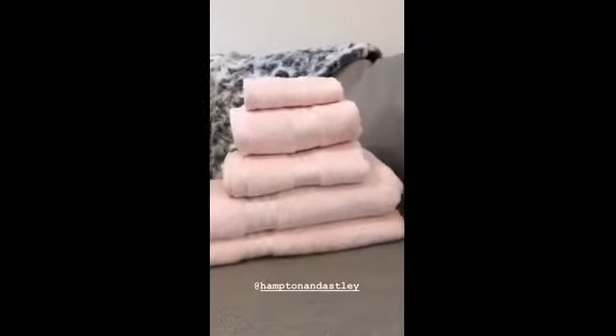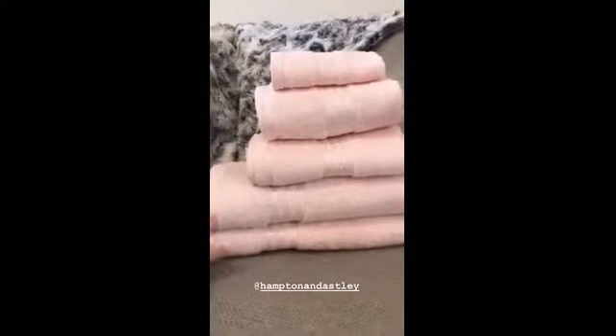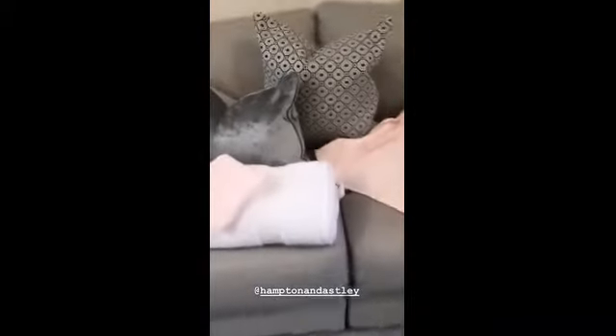In a bundle you get two flannel face cloths, two hand towels, two bath towels, and then a large towel as well, which I have laid out here to try and show you the size of it. It's absolutely huge — they're definitely my favourite ones.